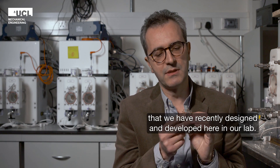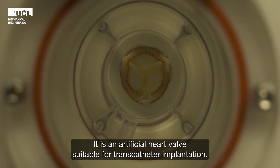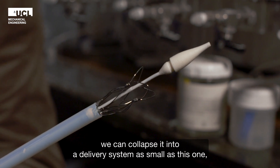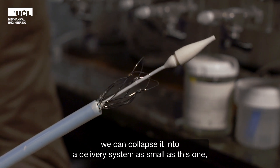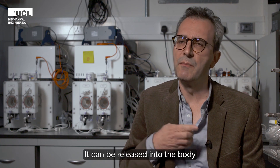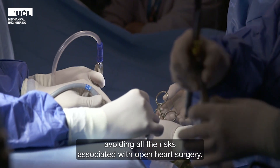This is a novel valve that we have recently designed and developed here in our lab, which is an artificial heart valve suitable for transcatheter implantation. We can take a valve, collapse it into a delivery system as small as this one, and insert it through the endovascular system so it can be released into the body, avoiding all the risks associated with open heart surgery.